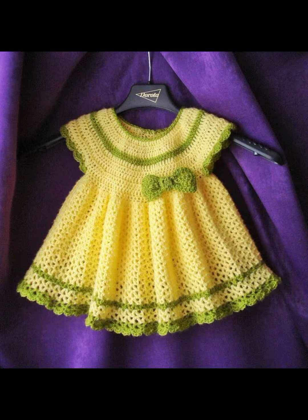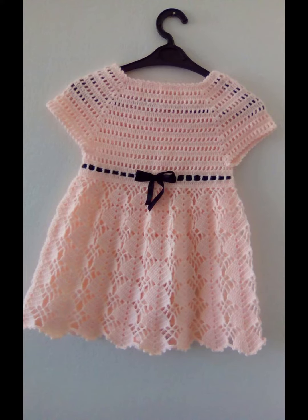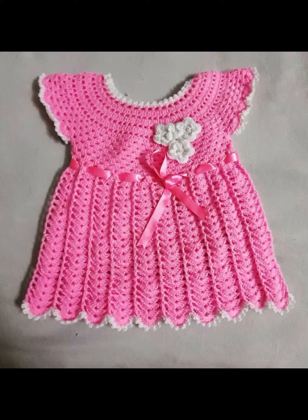If you want to make this design, you can make this design. If you want to make dresses better, you can make a design. You can make the same color as well.